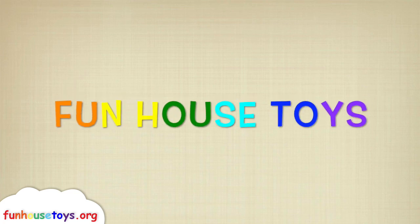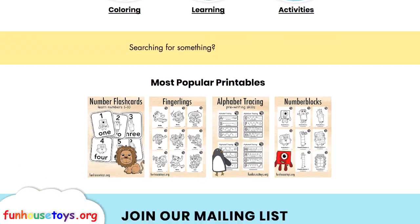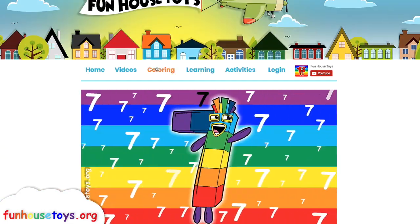Fun House Toys. For more exciting printable coloring pages, visit our website, funhousetoys.org.